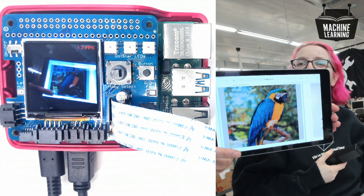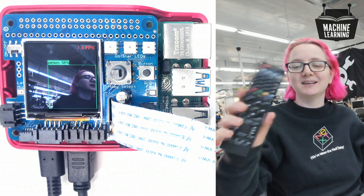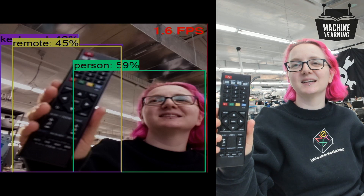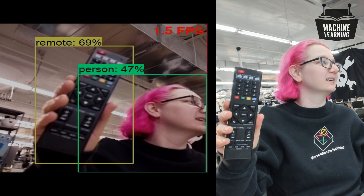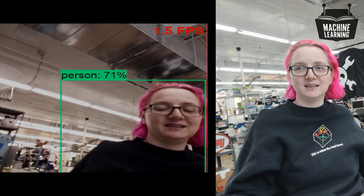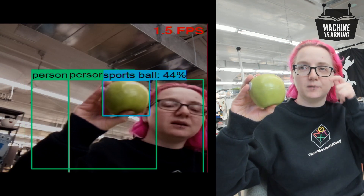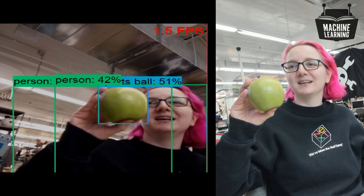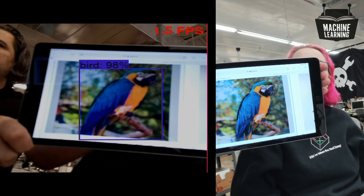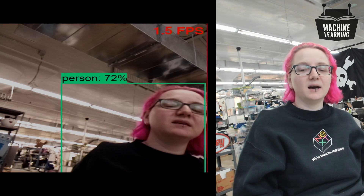It detected a bird on an iPad really fast — 90% confidence on the bird, but only 80% sure we're human. Since we're using a Raspberry Pi 4, we also set up HDMI output mirroring, so what you're seeing on the left-hand side of the screen is directly coming off the Raspberry Pi. This is great for demos so you can actually see the output clearly rather than filming a screen.